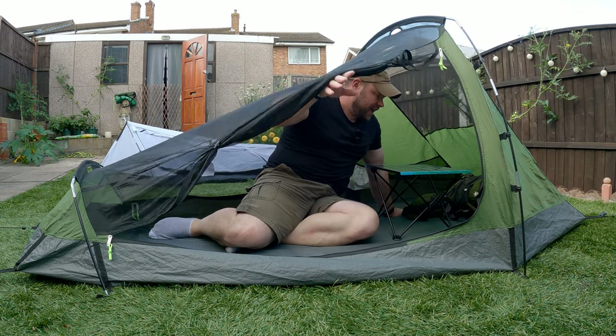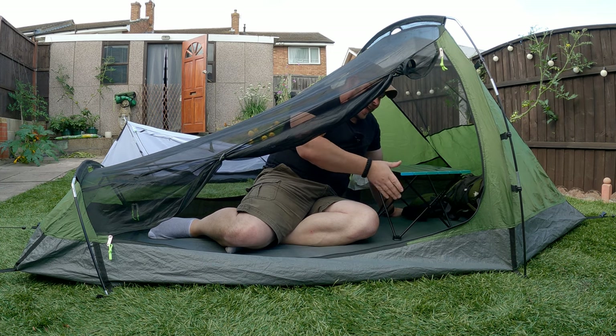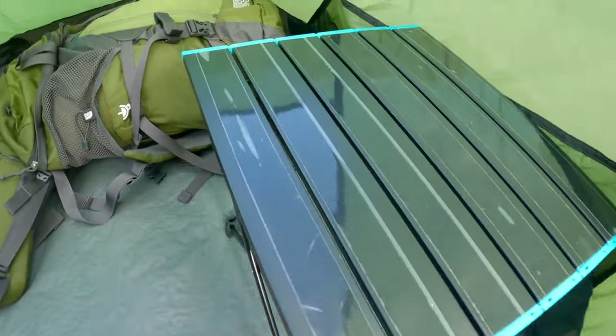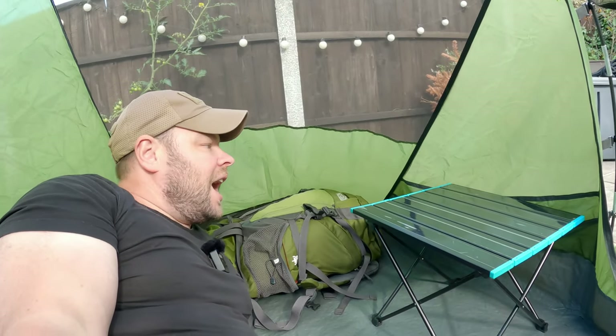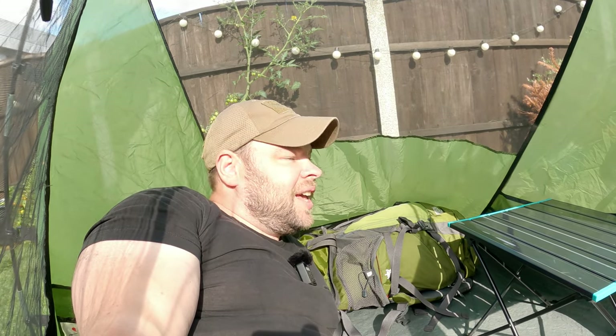I can bring my backpack in — look — without any problems. And it's not only that; I can bring a table. If I want to cook, I can bring this small camping table and cook inside. This is my table, this is my backpack. I can push the table to the side and I can properly chill. Wow, I'm really happy with this tent and the space. I've never had that much space in a tent!